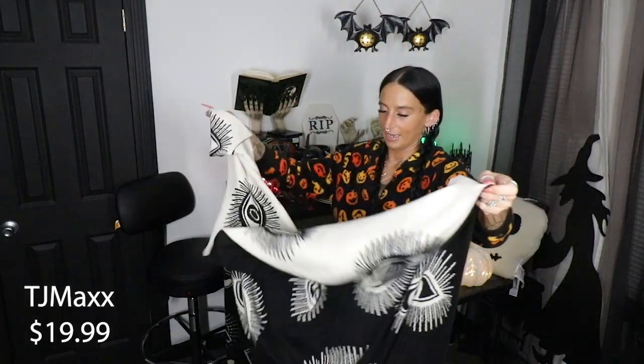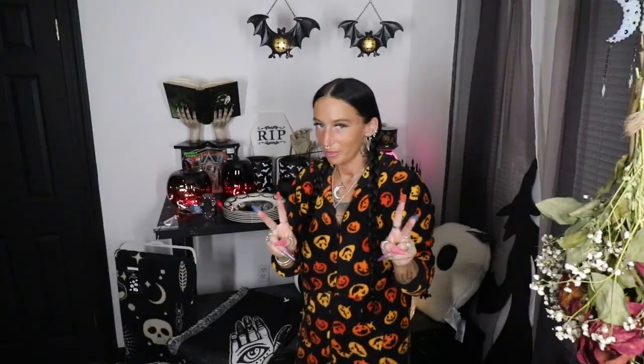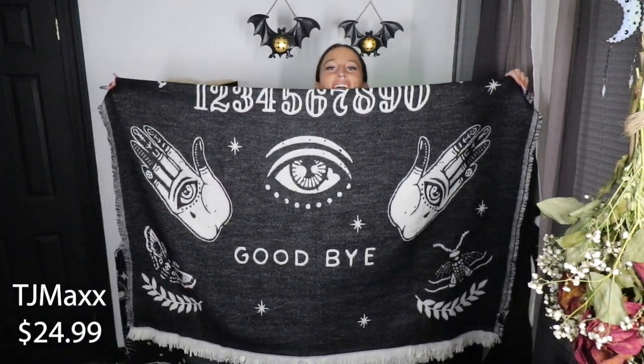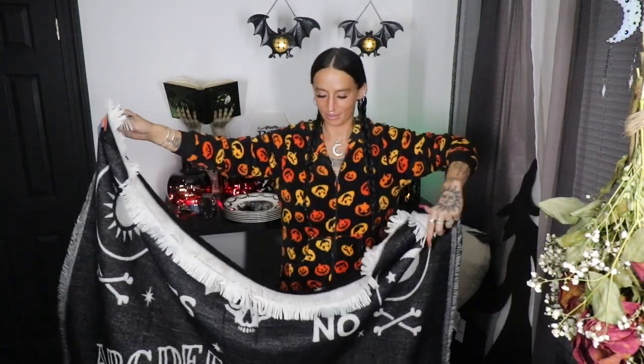Blanket number three — another year round blanket. It's just this evil eye design, and you have the option to have either the white side or the black side facing out, which I love. And then there's a giant Ouija board blanket — it's got fringe all along the outside. I wish I could hold the whole thing up so you guys could see it all at once, but here's the top half and the bottom half. How freaking cute.